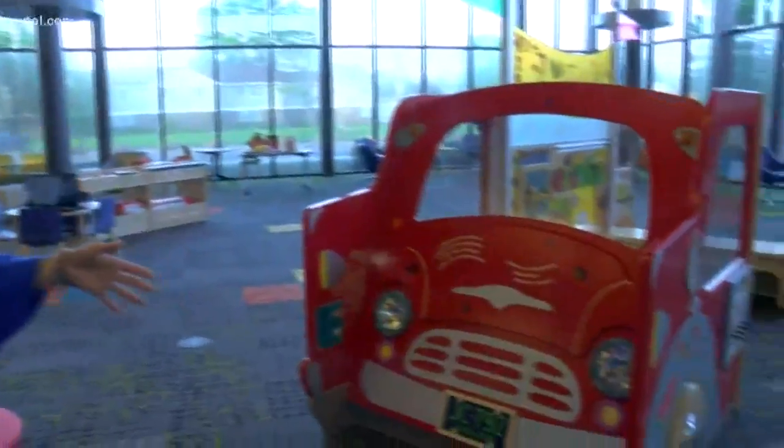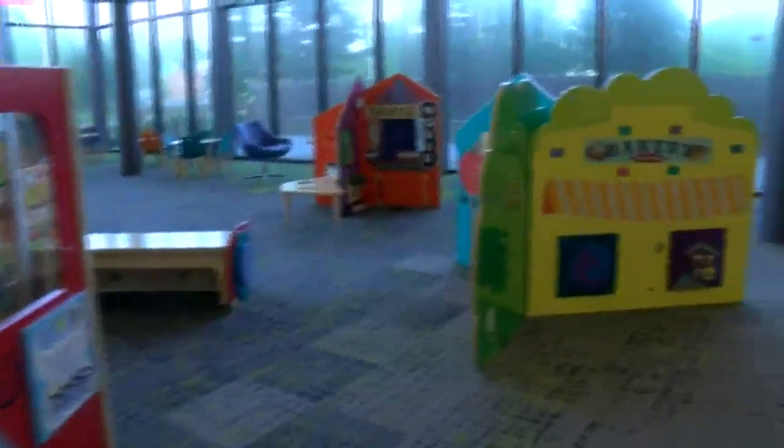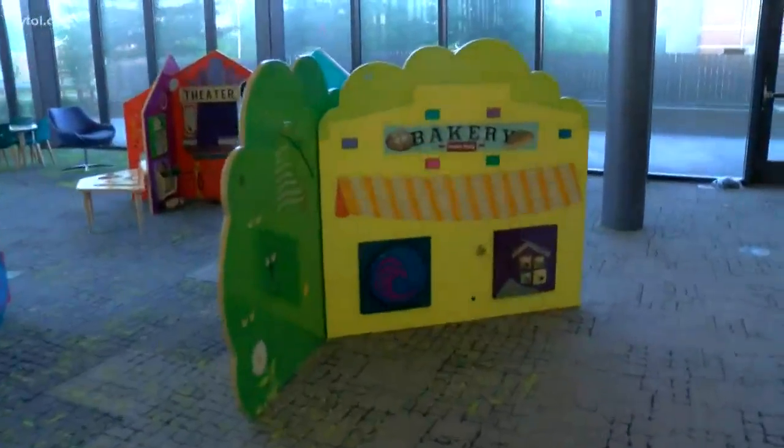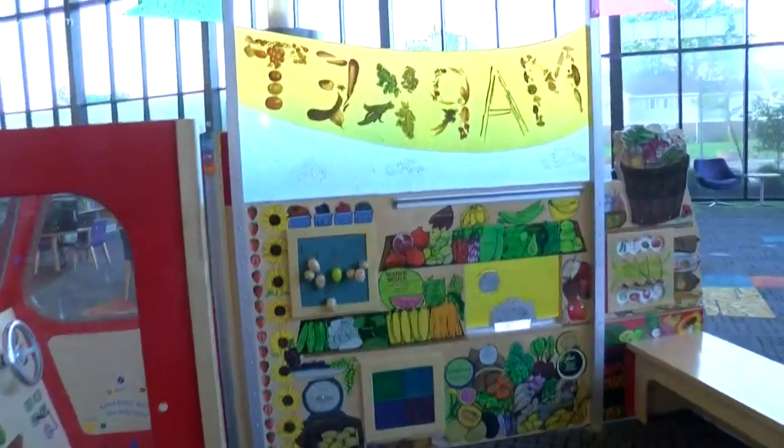We are the first ones in the brand new Mott Branch Library, and I'm in my favorite section. Take a look — this is the kids section. It is very exciting. As you can see, there's lots of contraptions kids can play on here, and some of them make quiet noises. It is a very kid-friendly environment and a great place to bring your kids for free this summer.